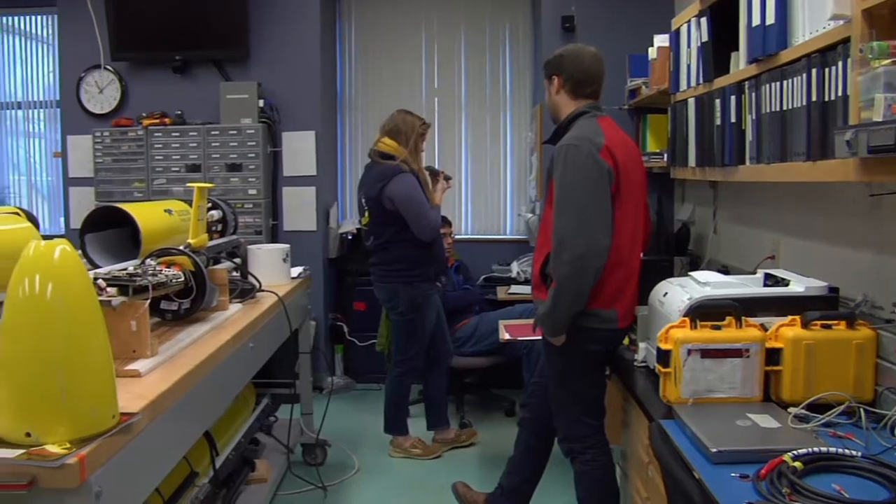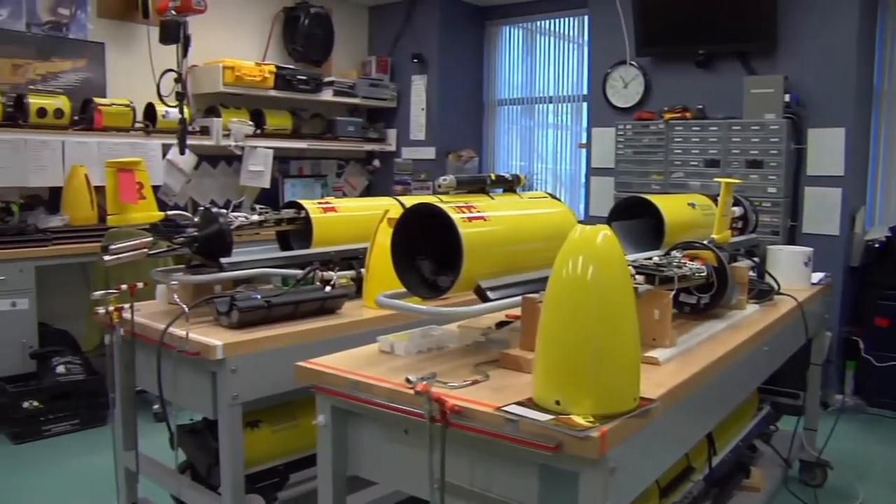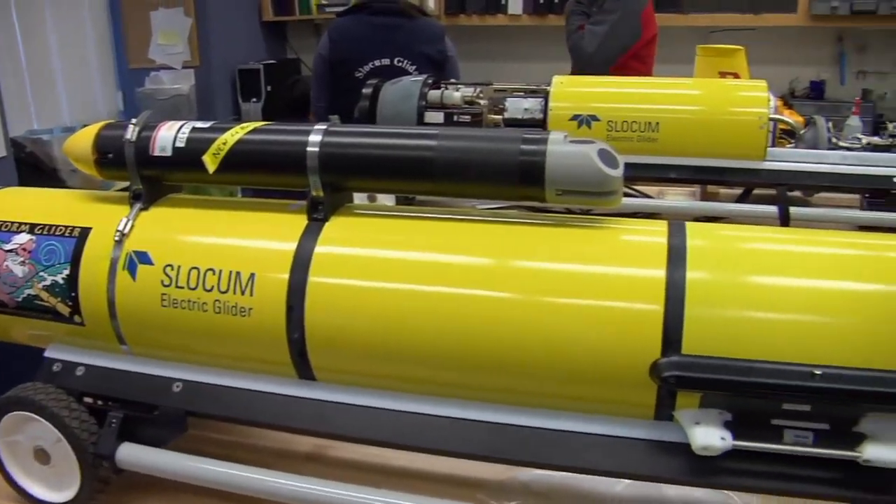Reporter Lauren Wonko has the story. At a lab in New Brunswick, a team of Rutgers University researchers collects data from Antarctica in real time. The information comes from gliders like this one.